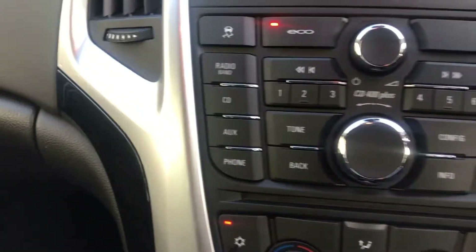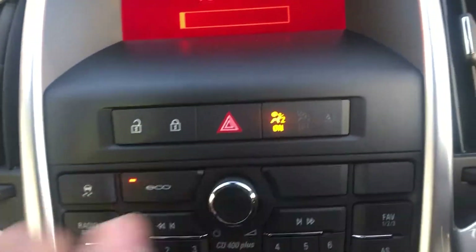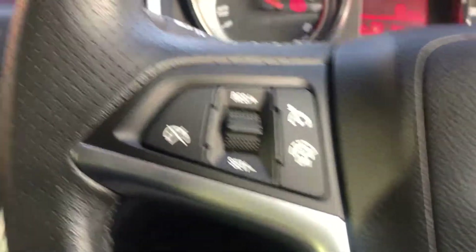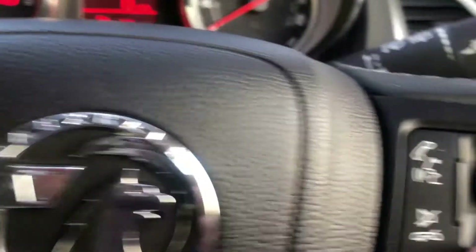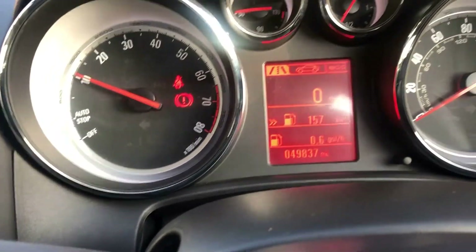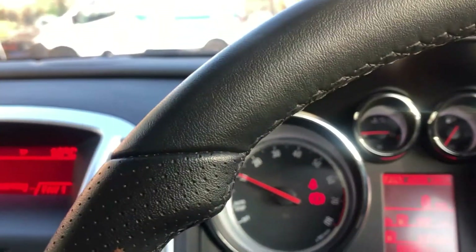6-speed manual gearbox. There's a CD stereo in it. Air conditioning, a great leather multi-function sport steering wheel, and cruise control. Stereo controls on the steering wheel too. Just 49,837 miles — that's all it's done. Other features include automatic lights, automatic wipers, and an auto-dimming mirror.